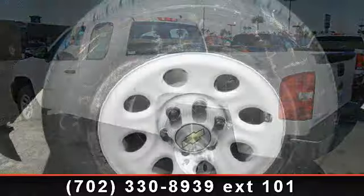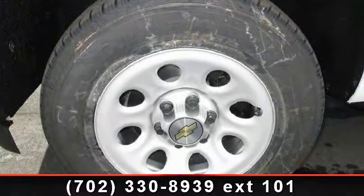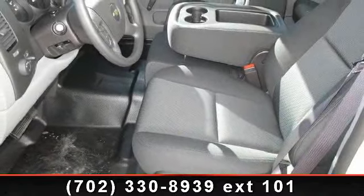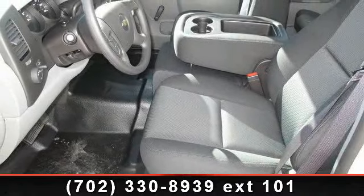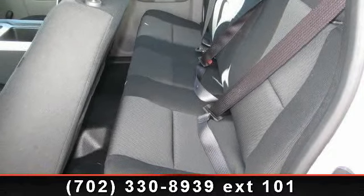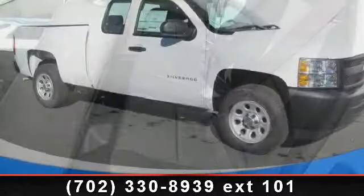Enjoy these notable features: rear-wheel drive, ABS, FM stereo, AC, cruise control, passenger vanity mirror, intermittent wipers, vinyl seats, and traction control. Low mileage is an important factor in your purchase, and this vehicle delivers a low odometer reading. Let us put you in the driver's seat today.